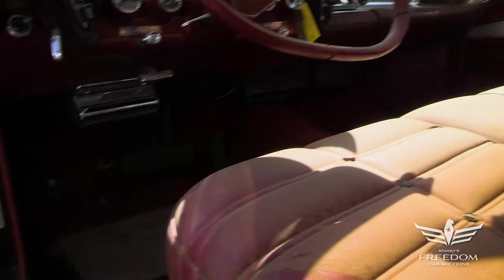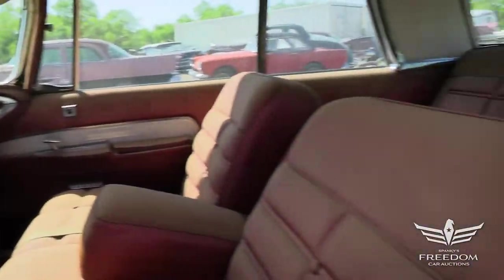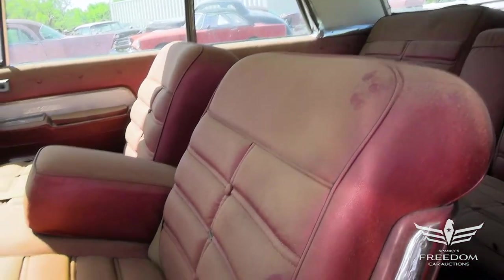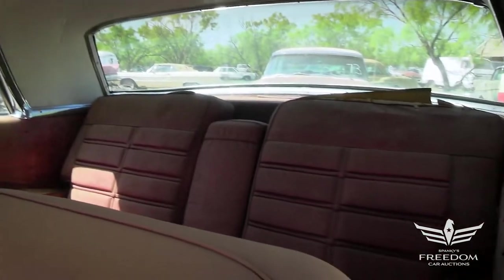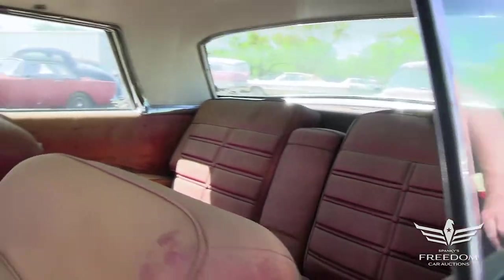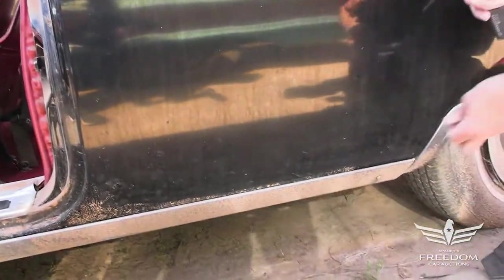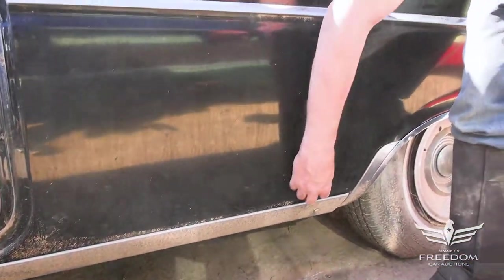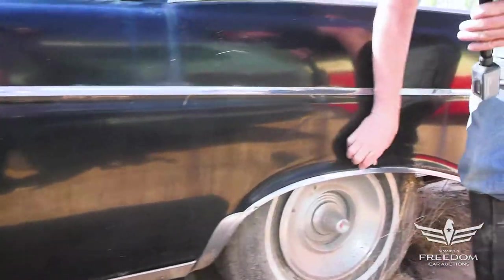120-mile-an-hour speedometer and leather — actually, I think that's vinyl front seats on this one; it's kind of a base model. Yeah, that's vinyl. Back seats looking good. All of this original upholstery pattern intact and probably original to this car. The rear quarter panels look very good here.